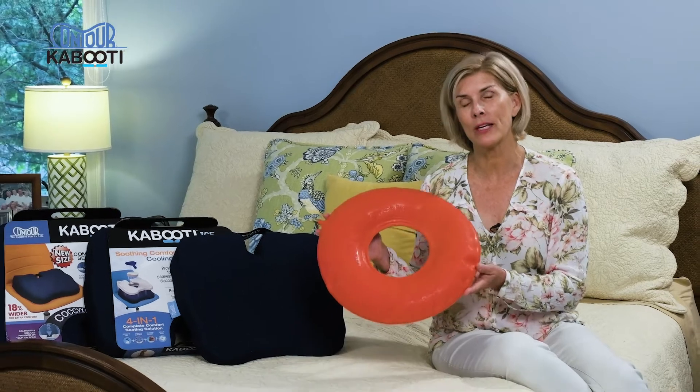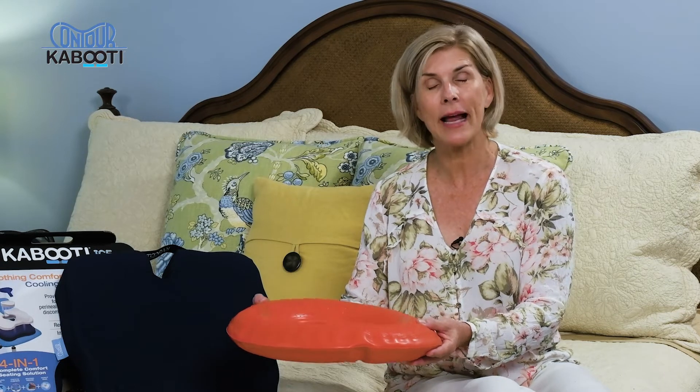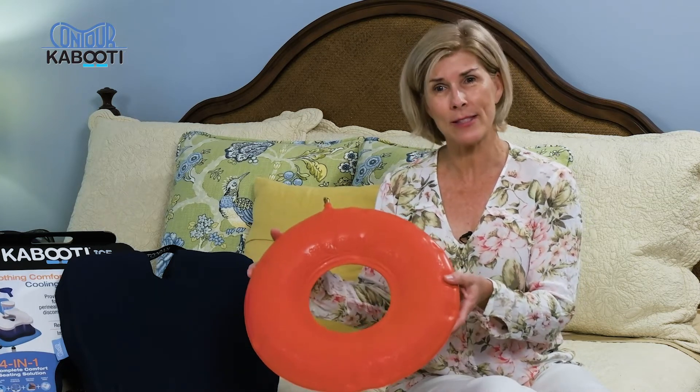Kathy Davis with Contour Products here to talk about the Kabuti. Doctors will often recommend a doughnut cushion like this one to relieve back pain. A doughnut cushion like this will work because it elevates the body off the seating surface, eliminating any pressure from the tailbone. But honestly, would you want to carry this to work?